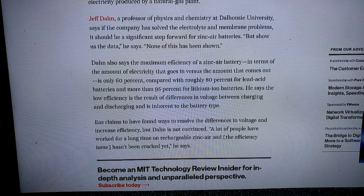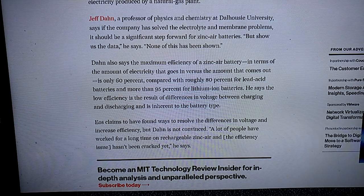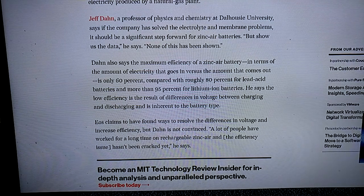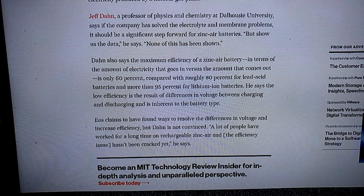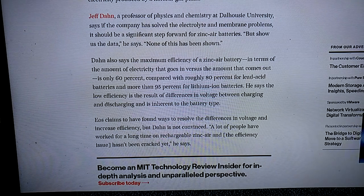In terms of the amount of electricity that goes in versus the amount that comes out, efficiency is only 60%, compared with roughly 80% for lead-acid batteries and more than 95% for lithium-ion batteries. Low efficiency results from differences in voltage between charging and discharging, and is inherent to the battery type.